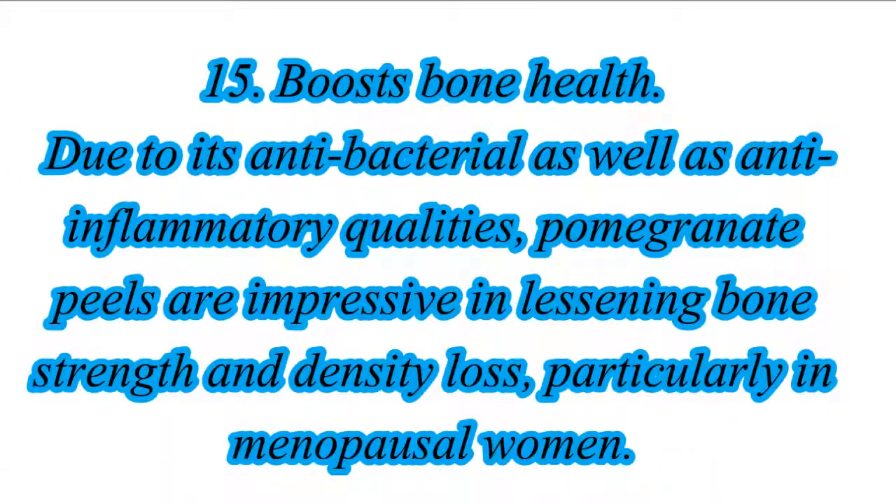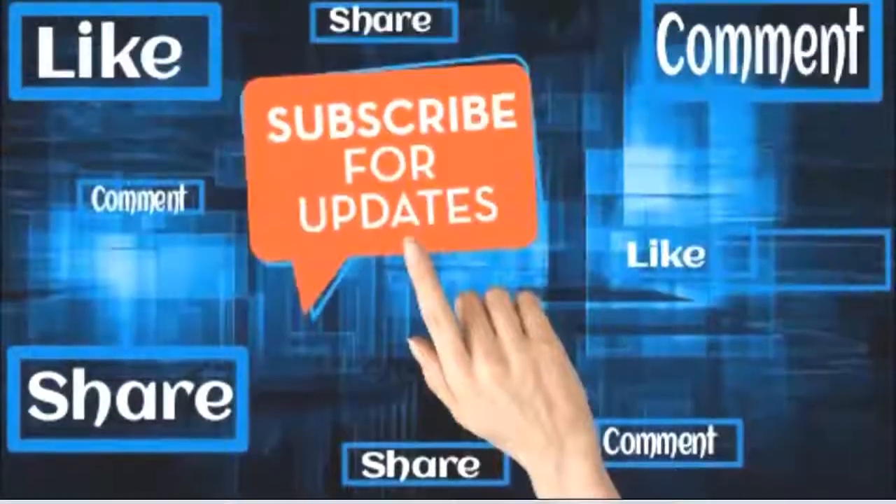15. Boosts Bone Health. Due to its antibacterial as well as anti-inflammatory qualities, pomegranate peels are impressive in lessening bone strength and density loss, particularly in menopausal women. Thank you for watching this video.